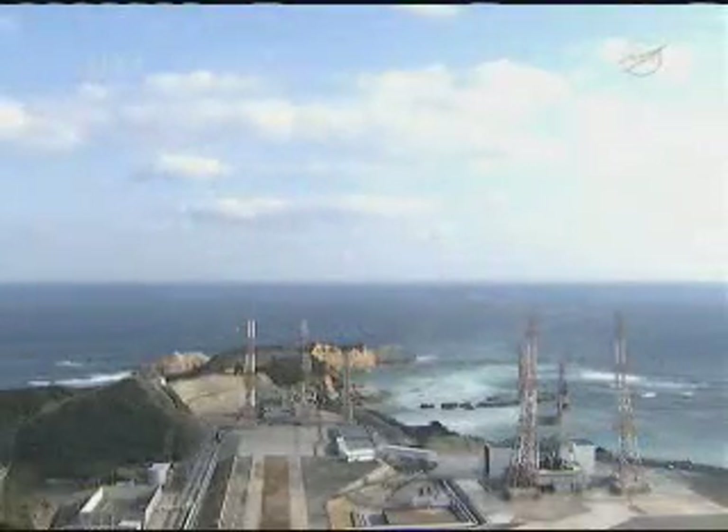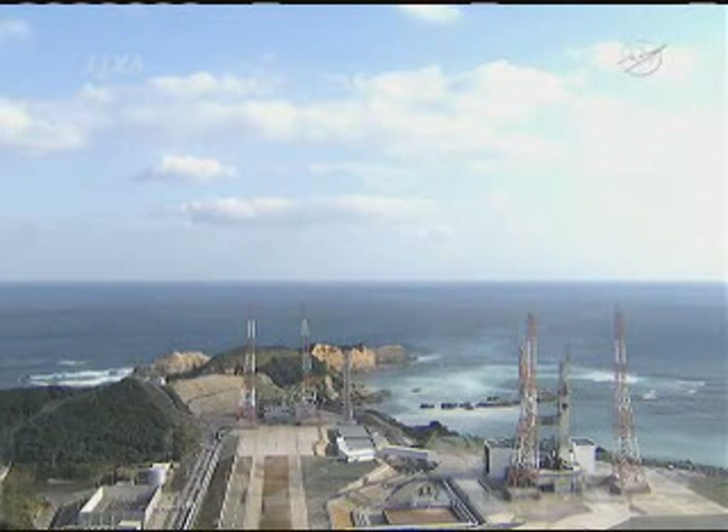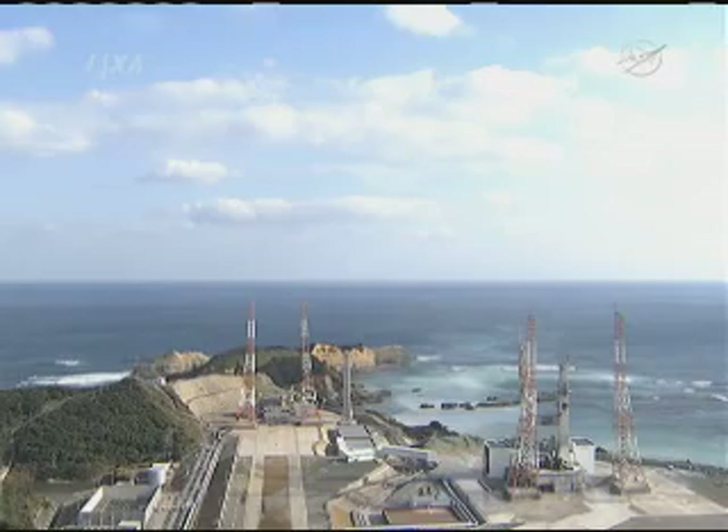Once again, a successful launch into orbit of the Japanese cargo craft HTV number 2. This is the second time that this cargo craft has flown — the maiden flight was back in 2009. A successful and by-the-book launch of this second HTV, flying under the call sign of Ko-notori, which is the Japanese word for white stork.